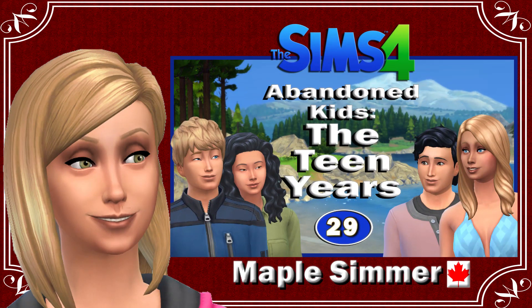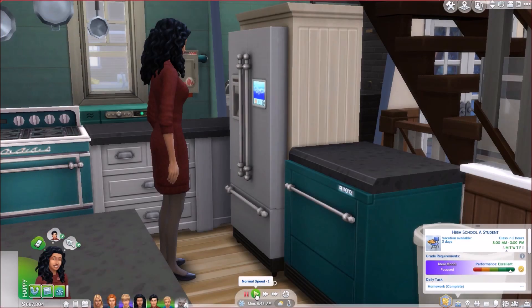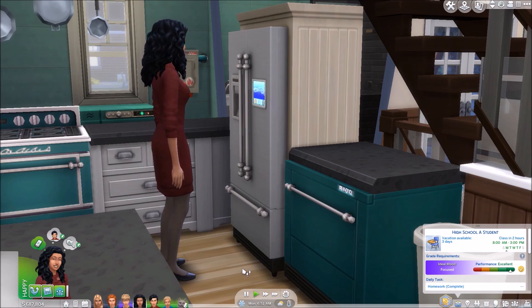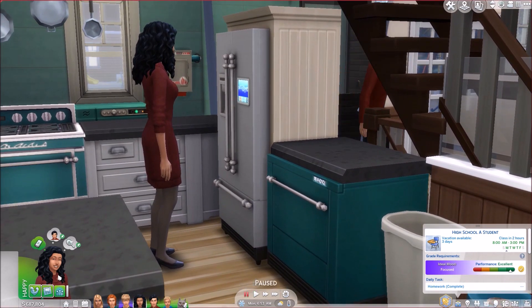Hello, my name is Jennifer and welcome to part 29 of Abandoned Kids: The Teen Years. If you are returning, welcome back. In this part we're probably going to concentrate a little bit on our newest toddler in the house — not newest addition, but he has been in the house as a baby and is newly a toddler because we aged him up in the last part.